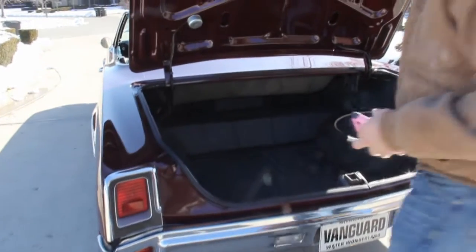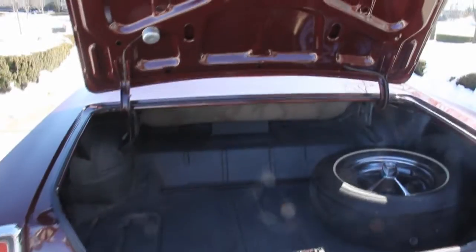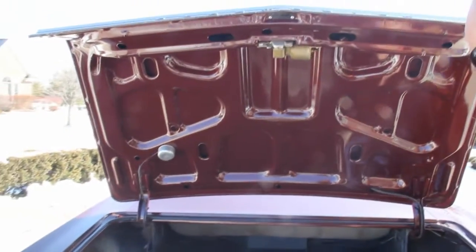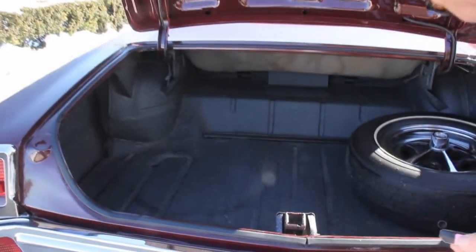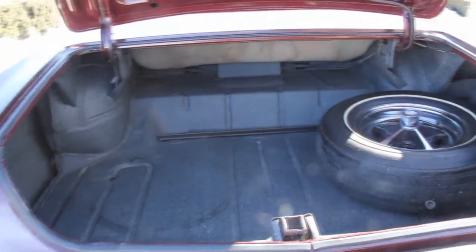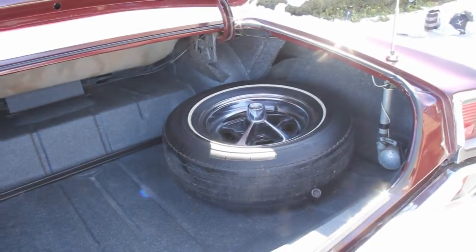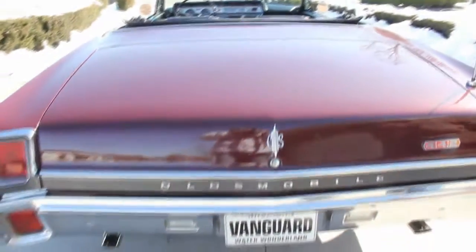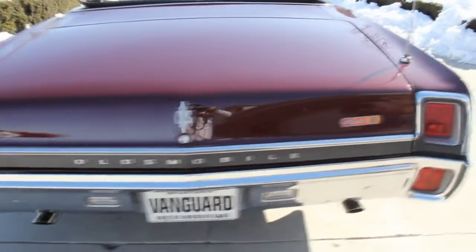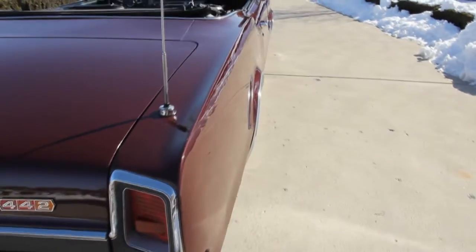Take a look in that trunk — beautiful in there. Real nice coat of splatter paint, we've got a spare tire, a jack, and a lug wrench. Looks like the power antenna is still here. Rubber's in good shape. Underneath side of the trunk lid looks good. Looking down the side of this car, this baby is as straight as an arrow. It looks awesome.